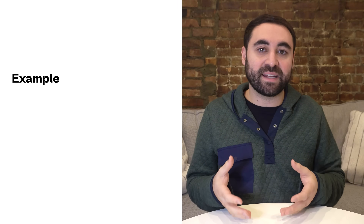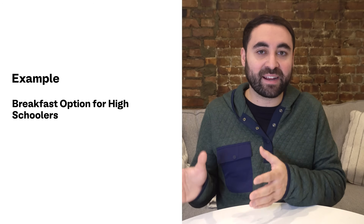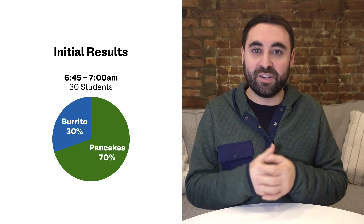To provide a short metaphor for why this matters, let's say you're running an experiment in person at a high school. You want to know which breakfast option is more popular — pancakes or breakfast burritos. Between 6:45am and 7am, 30 students walk in and 70% of them pick the pancakes. You're excited, you declare pancakes the winner — but hold on. Those 30 students are just the early risers. Maybe they're athletes or band members who have to be at school early, and their preferences might vary from the rest of the student body.